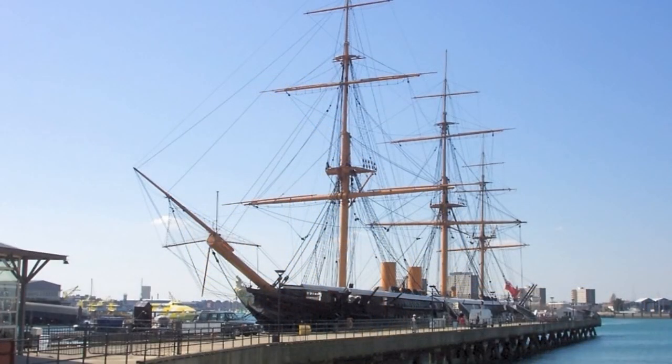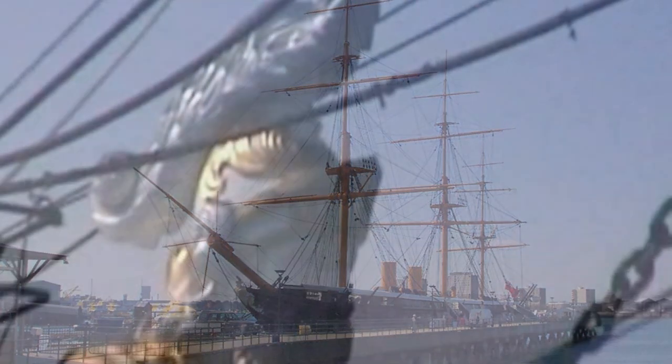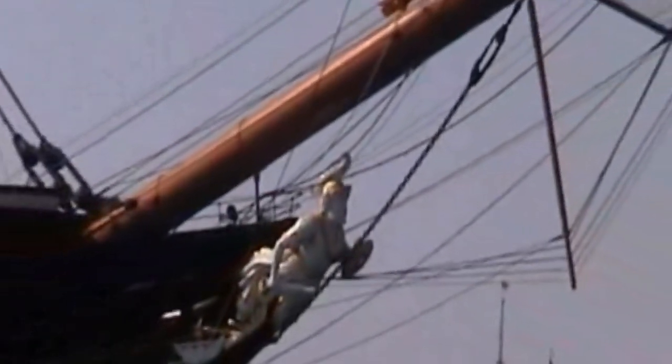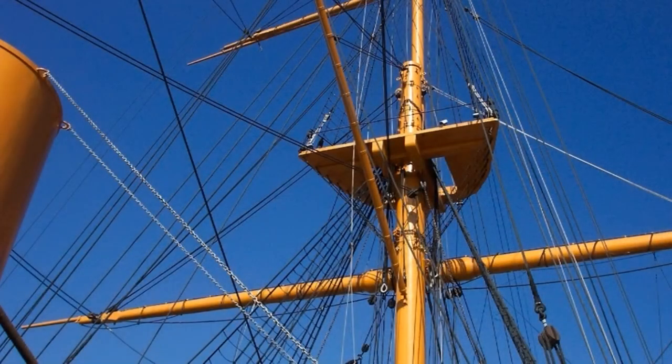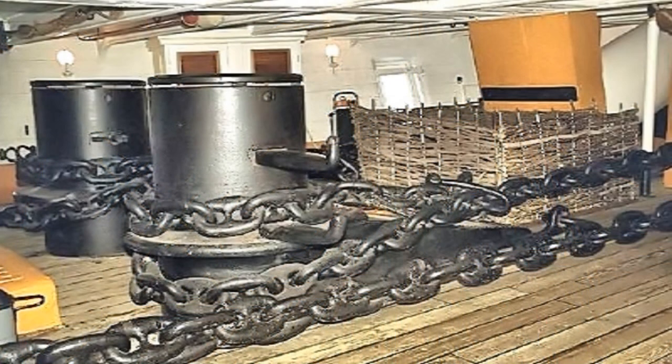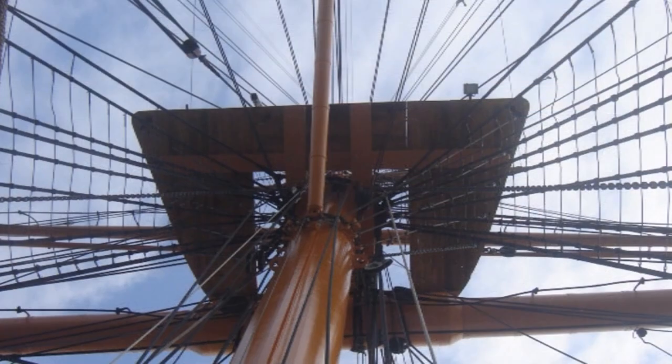HMS Warrior was built at Thames Ironworks, Blackwall, London, to the order of Admiral Baldwin Walker and under the watchful eye of the Navy's chief designer, Isaac Watts. She was built at a time of rapid change and was overtaken by new designs in a matter of just a few years.